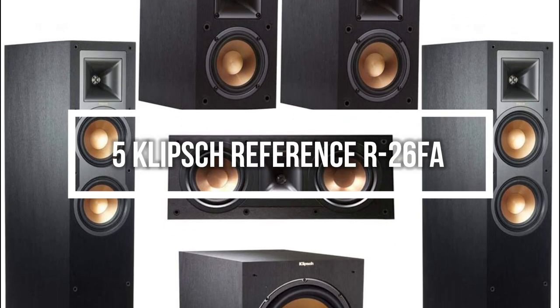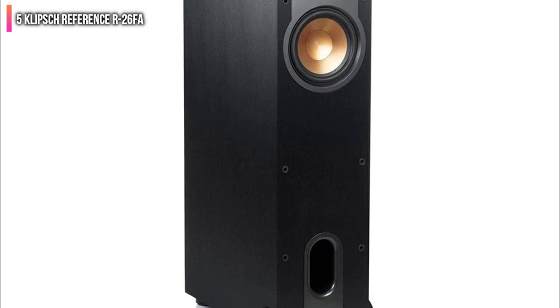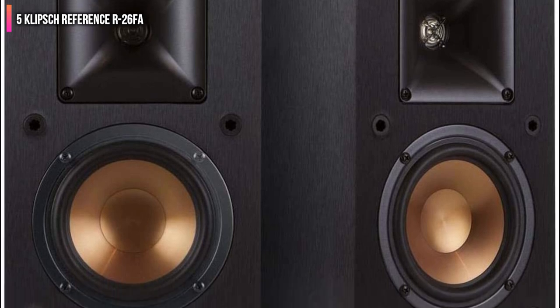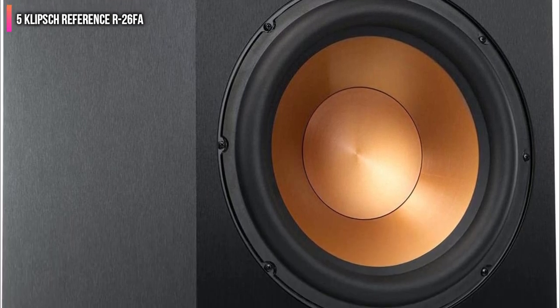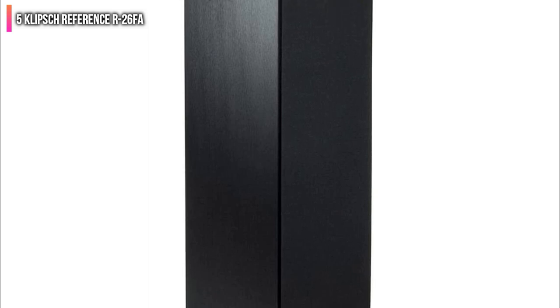Number 5 on the list is the Klipsch Reference R-26FA. Most of the other systems in this guide aren't traditional home theater systems. Soundbars and wireless systems can certainly make your life much easier, but they don't offer the same sound quality as a traditional system like the Klipsch Reference R-26FA. While this setup offers superior audio quality, it's less an all-in-one system than a collection of great-sounding speakers — there is no wireless connectivity. The main highlight is the pair of Klipsch Reference R-26FA floor-standing speakers, which feature built-in Dolby Atmos Elevation channel speakers. These are complemented by a Klipsch Reference R-52C center channel speaker, R-12SW subwoofer, and a pair of R-14 bookshelf speakers.